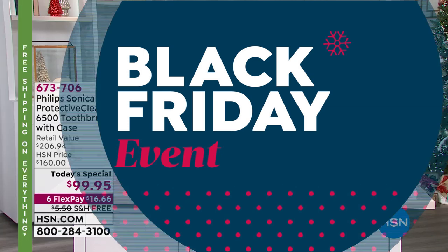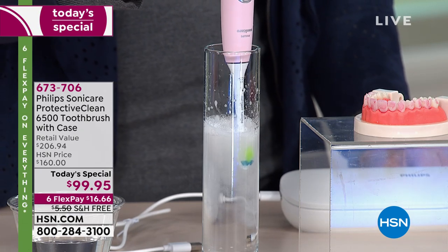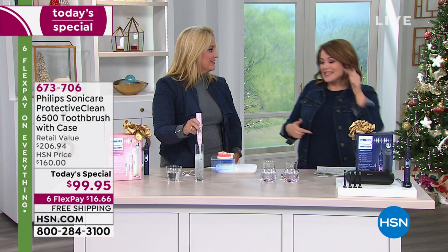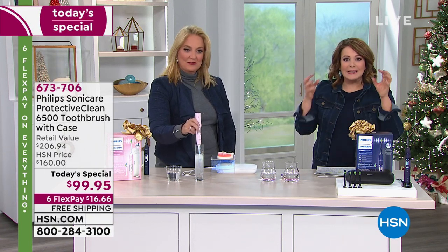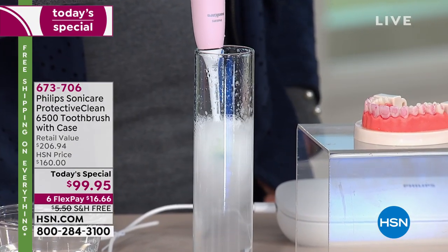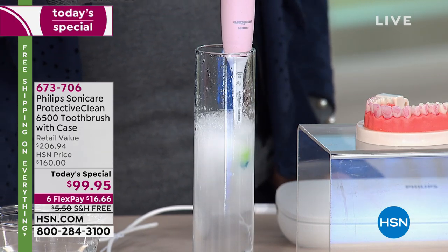We've got one of our beauty experts, former HSN host Kathy Wolf — best smile in the industry. She's here as our brand ambassador. It's all about working smarter not harder, letting the technology do the work for you, so in less time a day you're going to do a better job — it's pretty much goof-proof.